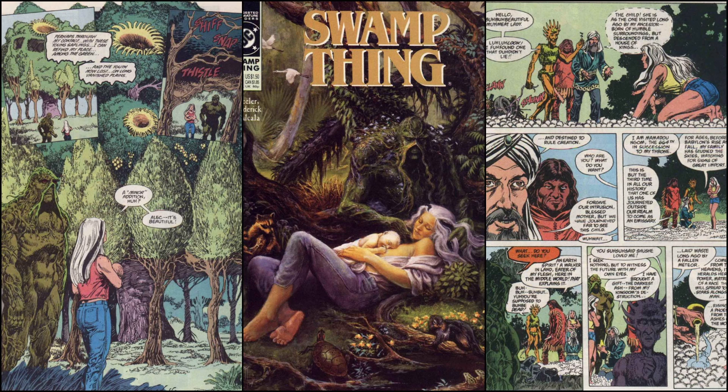First things first, we got the cover here. It is a great cover by John Totobin, I believe. It's just a nice serene image of Swamp Thing cradling Abby as she's lying down and breastfeeding their new daughter. All the animals in the swamp are gathering around the new baby, kind of like they know that she's special. We see on the cover that it is written by Wheeler with art by Broderick and inks by Alcala.